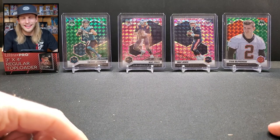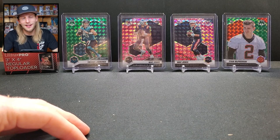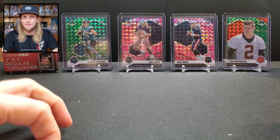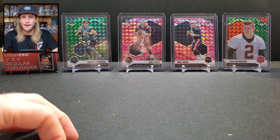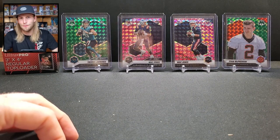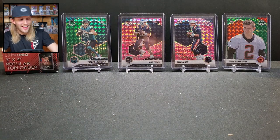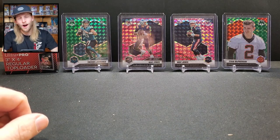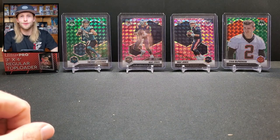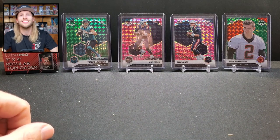That's gonna do it guys. If you tuned in today, thank you so much - the real ones watch the mail days. Stay tuned for that Mosaic mega box - I'm opening it probably right now, I can't wait any longer. Hopefully get something cool out of that. I'll see you tomorrow and then Wednesday - it's gonna be a fun week. Hope you guys are having a great week. Until then, be smart, be safe, and be humble. Ian out.